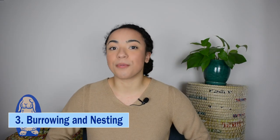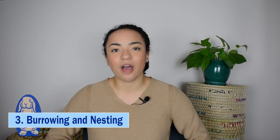The third big difference is burrowing and nesting. Hares do not burrow while rabbits do, with the exception of the cottontail rabbit that does not burrow. Instead of burrowing, hares tend to make nests above ground.